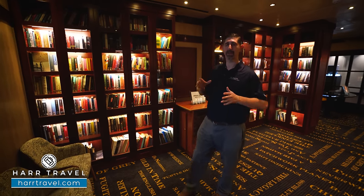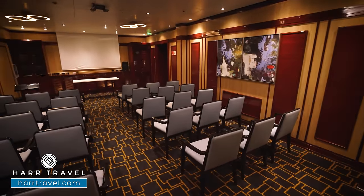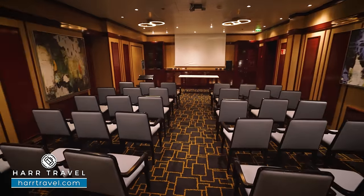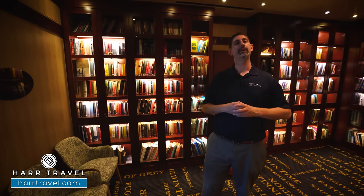You're also going to find the main part of the conference rooms here. They can divide them up into several different ones or one really large conference room. Keep in mind, if you're looking to book a meeting or incentive group here on board, make sure you reach out to Hard Travel — we would love to assist you.